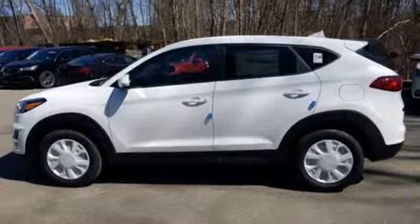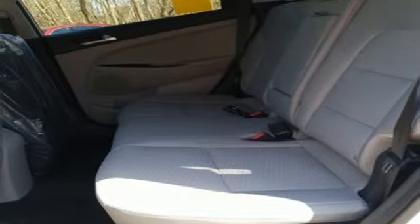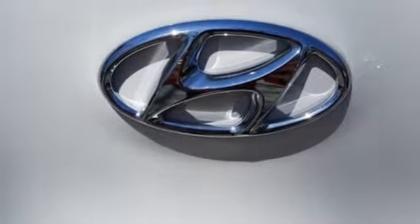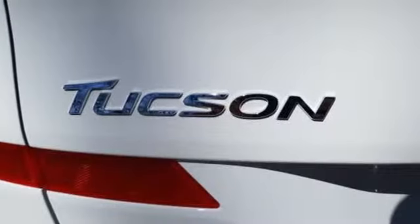Wireless phone connectivity, touchscreen display, aluminum wheels, smartphone wireless charging, and streaming audio. Hyundai's attention to detail means a better driving experience for you.